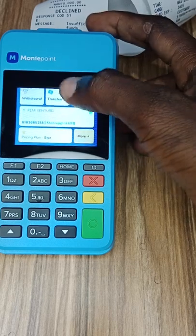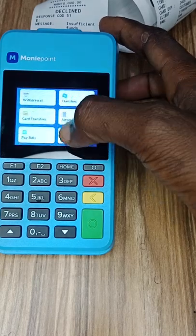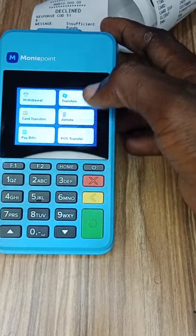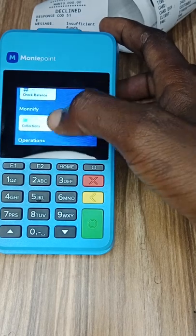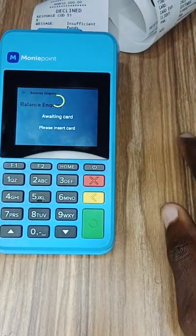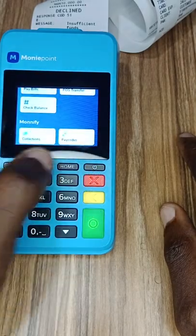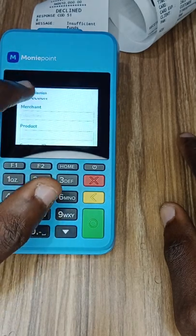Let's check the other parts of the POS so people won't have doubts. Let's go to 'more' — you can see transfer, the same options, airtime. If you want to buy airtime it's still the same process. Card transfer, POS transfer, pay bills — all those have similar functions. Even if you want to check balance, it will still ask you for the ATM card, which means if the person does not have your ATM card they cannot see your details.